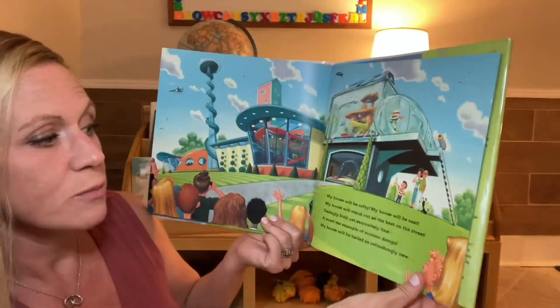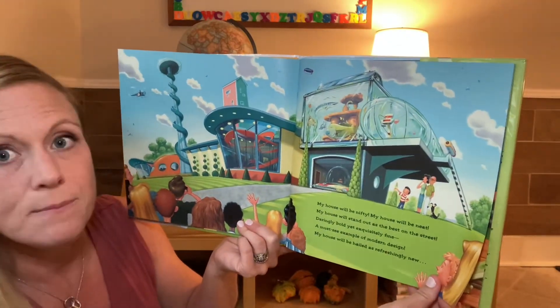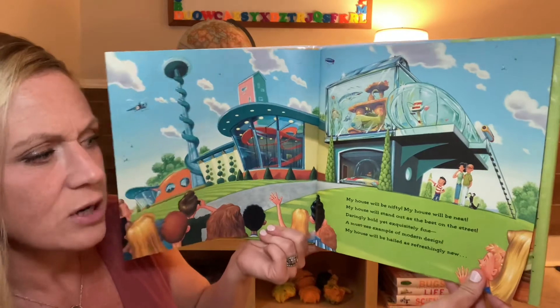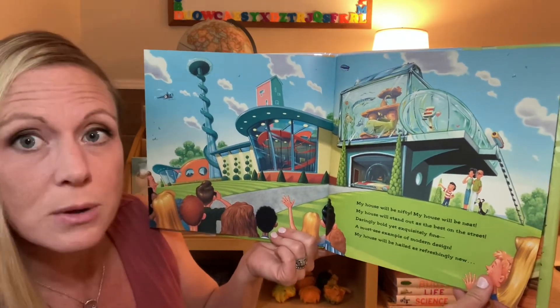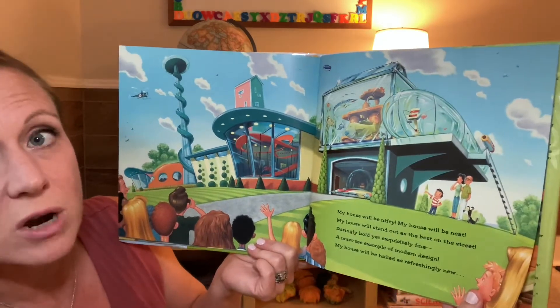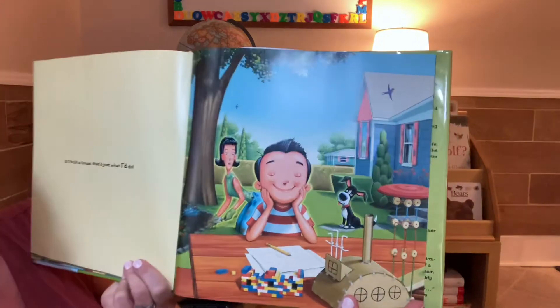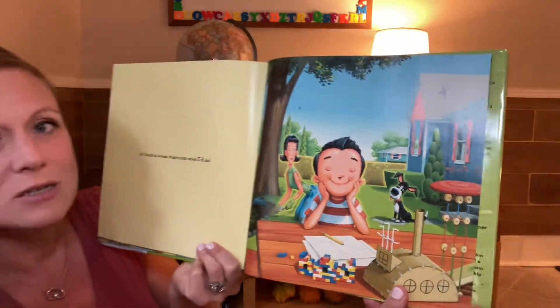My house will be nifty. My house will be neat. My house will stand out as the best on the street. Daringly bold, yet exquisitely fine. A musty example of modern design. My house will be hailed as refreshingly new. If I built a house, that's just what I'd do.